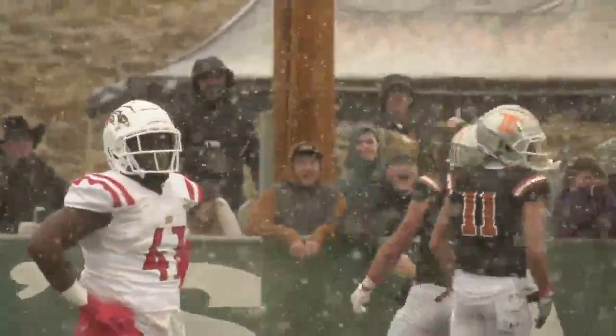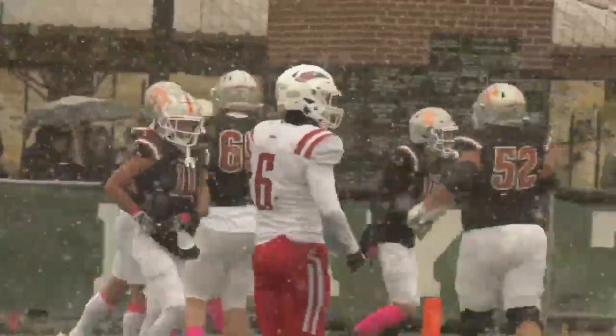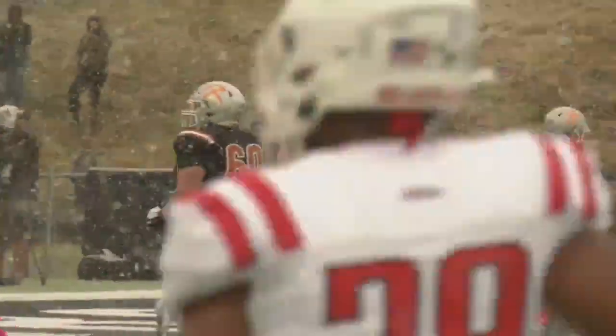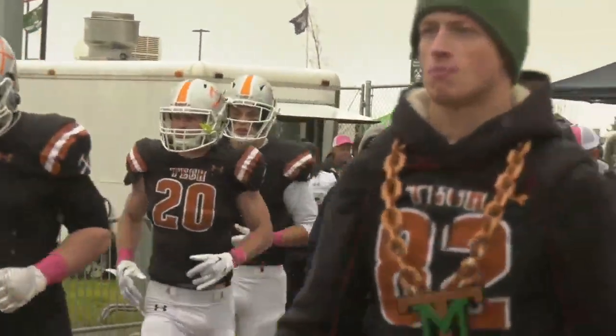Tech lives up to its top-25 billing and completes the rout over Southern Oregon to move to 5 and 2. Final score: Orediggers 45, Raiders 21, with three games remaining in the Frontier season. In Butte, I'm Luke Shelton, MTN Sports.